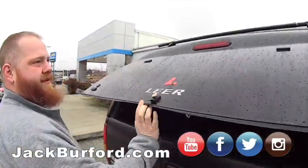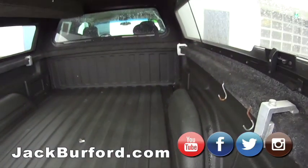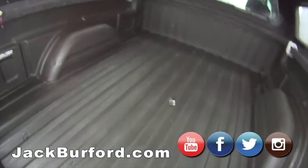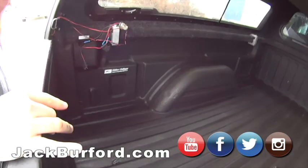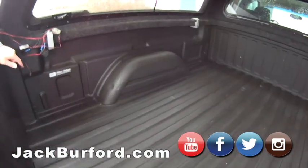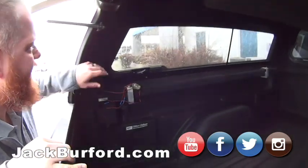Here we are back again. This is a Lear topper — custom fit. It's got a spray-in bed liner, a bed ladder, and electrical hookups on the back for trailer brakes. There's a storage/clothes hanging area up top, and the inside is carpeted. The windows open up with screens so you can actually use this as a camper.